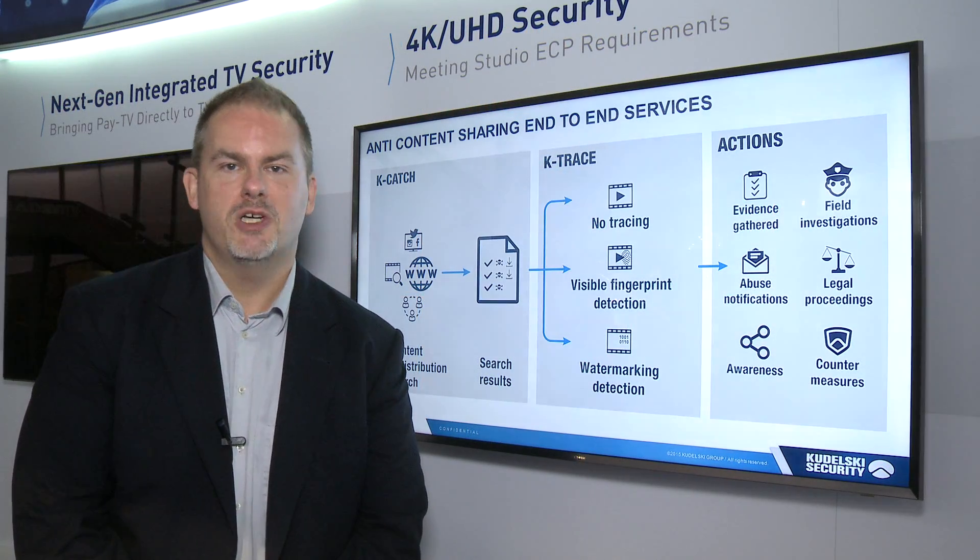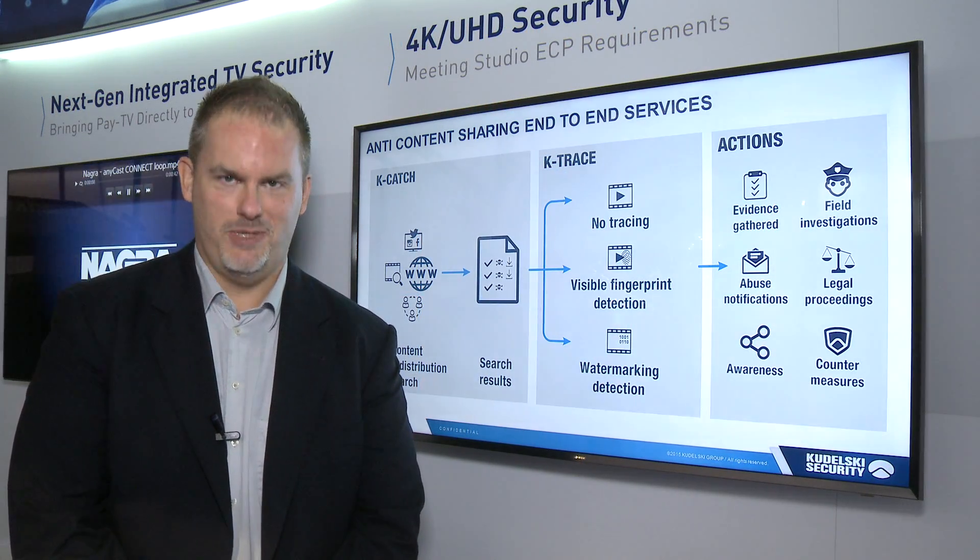Thank you for your attention, and we hope you'll come visit us here on the Niagara stand at IBC 2015.